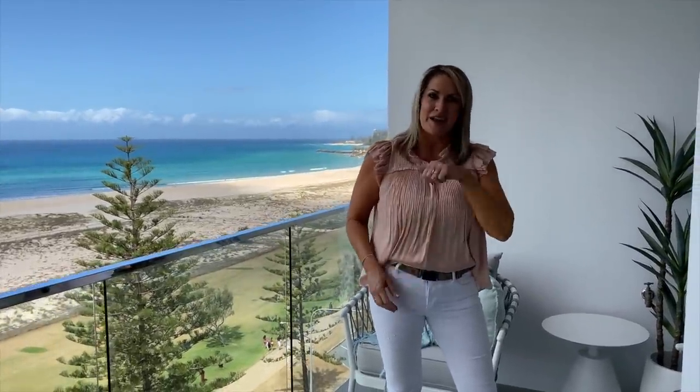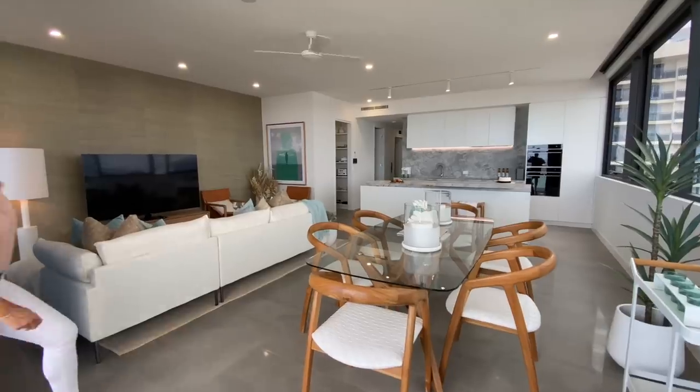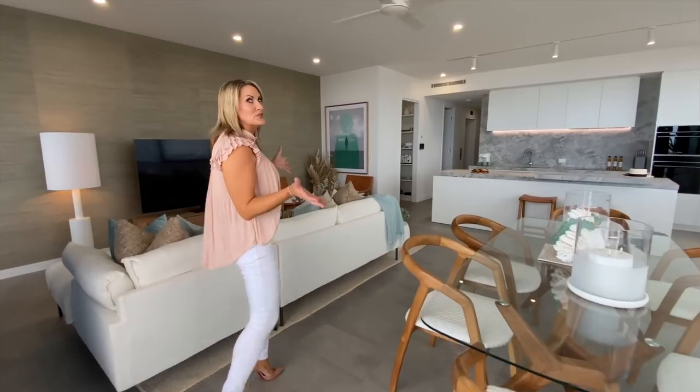Welcome to Your Town Prize Home Draw 504 at beautiful Kira beachfront here on the Gold Coast. Come and have a look, but first of all have a look at this stunning view. Welcome inside this beautiful beachfront penthouse apartment. First prize in this draw is worth over $2 million and it includes $50,000 worth of gold.